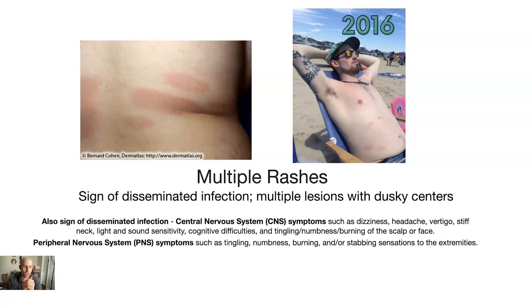There are other signs of disseminated infection besides multiple rashes. Central nervous system signs include dizziness, headache, vertigo, stiff neck, light and sound sensitivity, cognitive difficulties, and tingling, numbness, or burning of the scalp or face. Those are also signs that you have a disseminated infection.